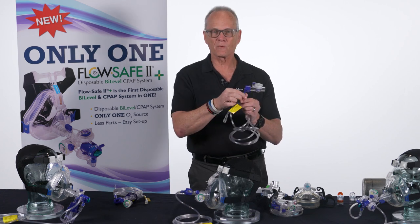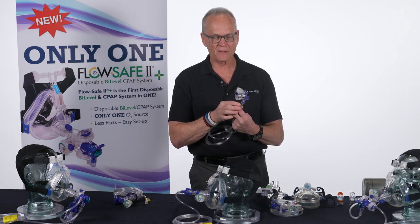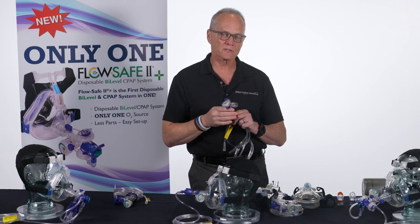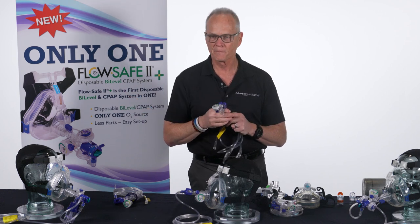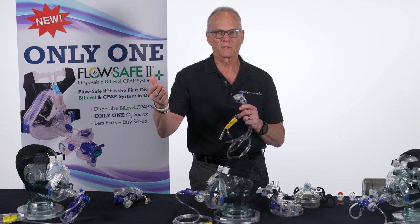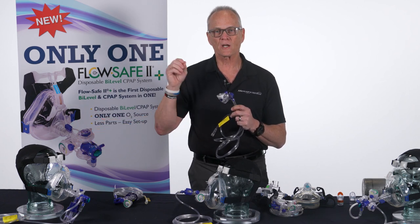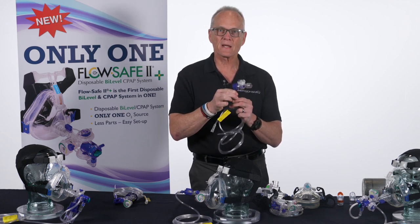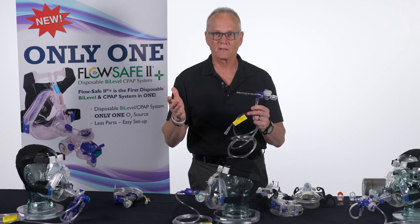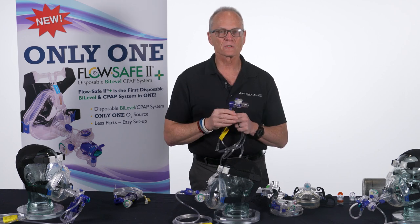How does FlowSafe deliver 65 liters per minute of forward velocity when only running at 8 liters? The Bernoulli principle: as the gas comes up through the device and through the valve, it speeds up. Think of watering flowers with a garden hose — if you stick your thumb over the end, you shoot water farther and faster without turning up the hose bib. You changed the forward velocity. That's the same thing here. The device speeds up the gas to meet the patient's demand.